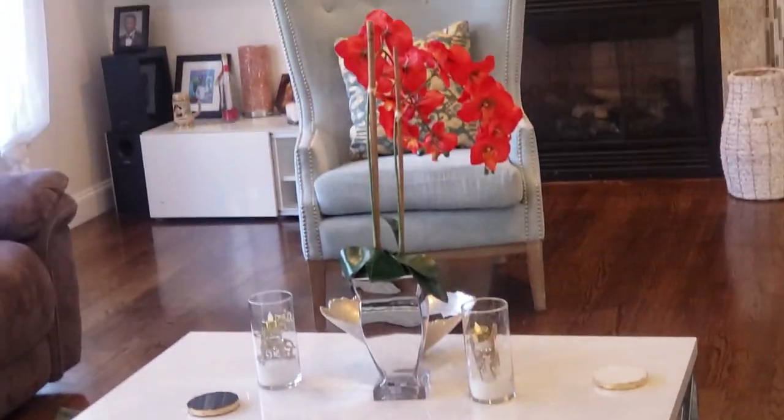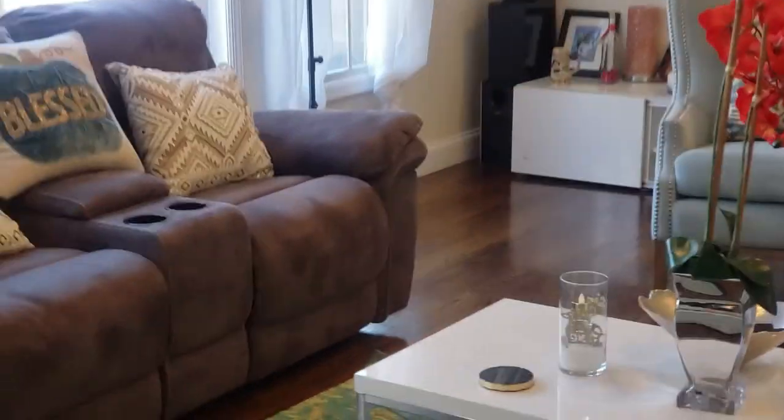Today it is the big reveal. I'm showing you my glam living room. Last week I showed you how I set up my family room, which was very fun, stylish, and functional. Today I'm showing you the sophistication part of the house.